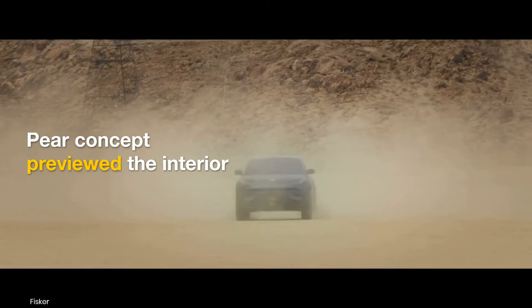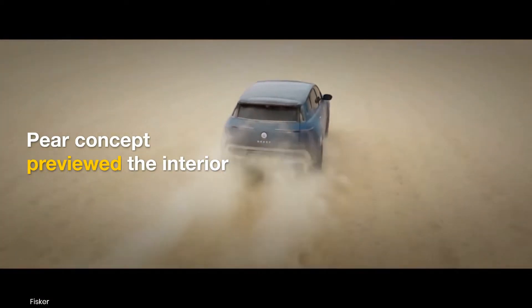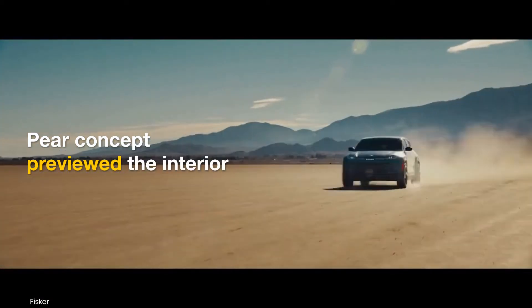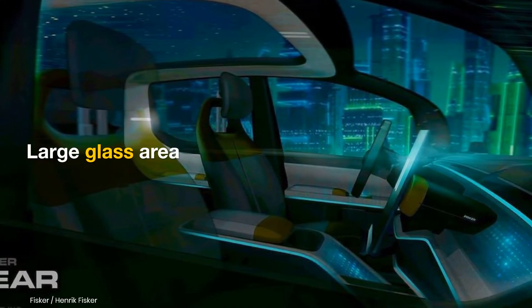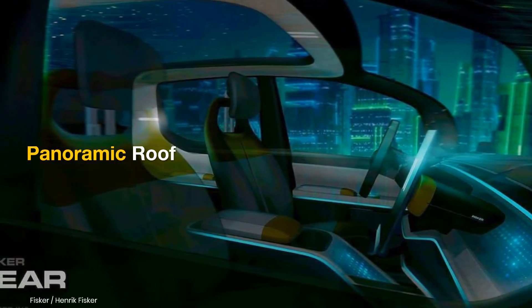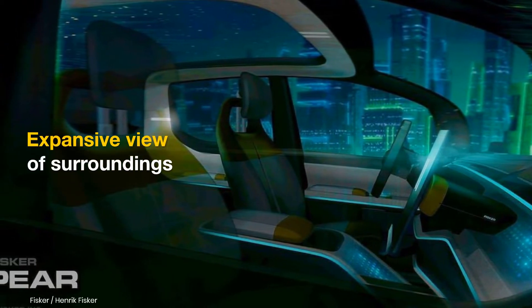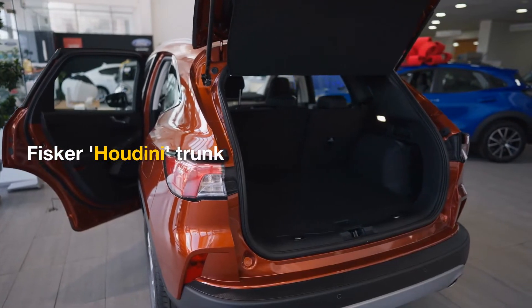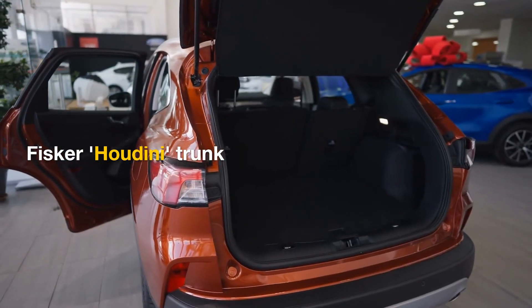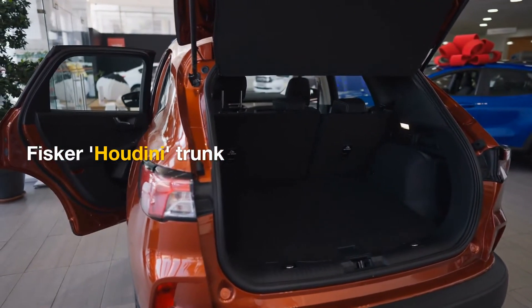The Fisker Pair concept also previewed the interior layout of the upcoming electric crossover. A key highlight is the large glass area thanks to a wraparound windscreen, a panoramic roof that flows into the rear windscreen area, and a low beltline providing an expansive view of the surroundings. The model will get what the brand calls the Fisker Houdini trunk, a new alternative to conventional rear cargo hatches.